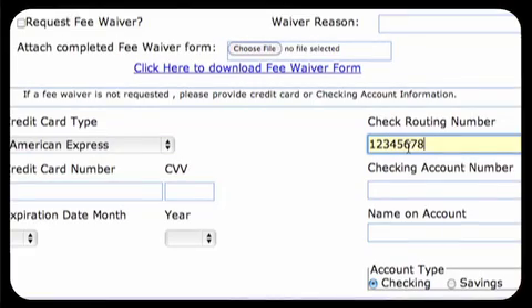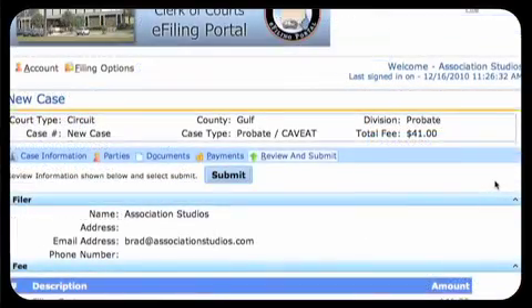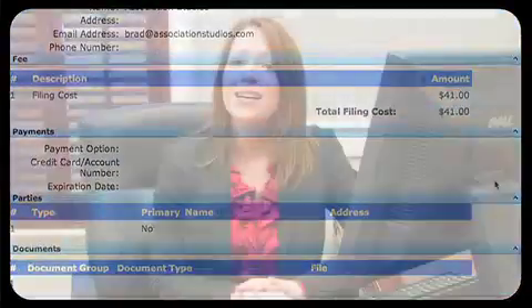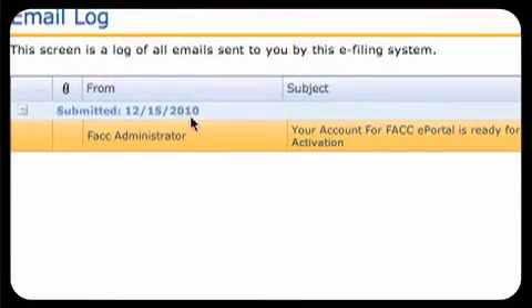The final screen allows the filer to review everything before sending it to the clerk. Once the electronic filing is sent, a time stamp is printed on the electronic document for future reference. The filer will receive confirmation of the filing by email, as well as in the Notifications section of the portal. An electronic filing may be submitted to the portal at any time, 24 hours a day, 7 days a week, 365 days a year.